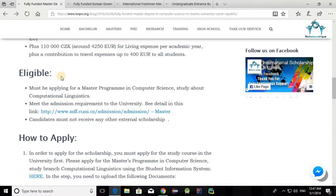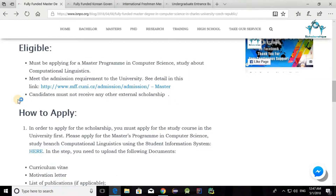Who is eligible? Anyone who wants to apply must be applying for a master's program in computer science, specifically studying computational linguistics at Charles University, and must also meet the admission requirements. If you don't receive an admission offer, you won't get the scholarship. Also, the candidate must not be receiving any other external scholarship, as that may disqualify you.